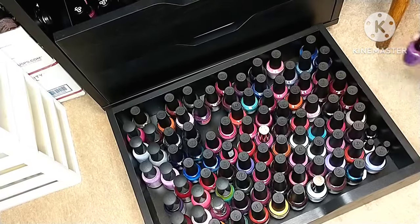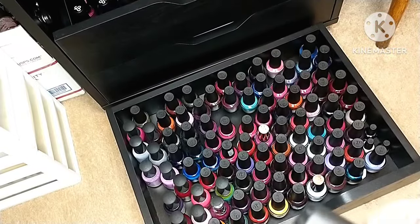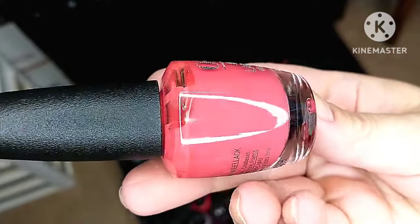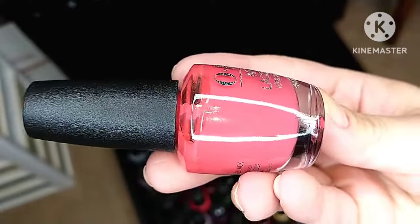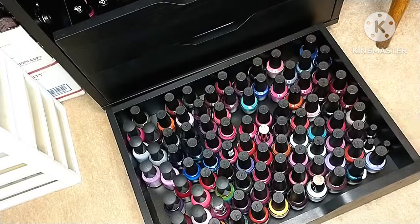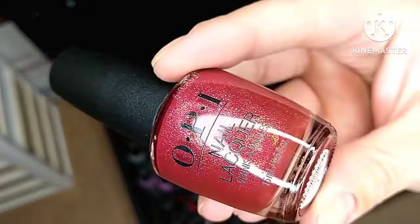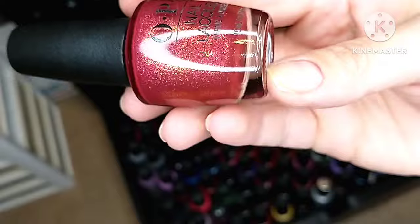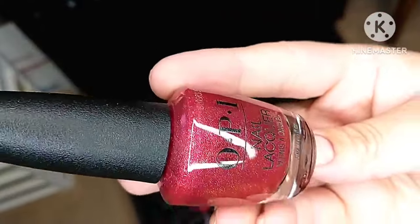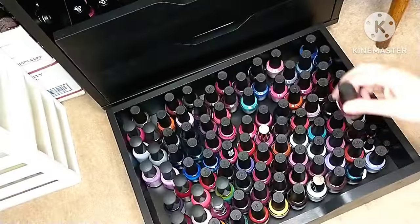We have My Chihuahua Bites, which is a beautiful coral. Then there's this sparkly shade called I'm Really an Actress — this is stunning. If you do not have this in your collection I highly recommend picking it up. It is beautiful and gorgeous in the bottle, and even prettier on the nails.